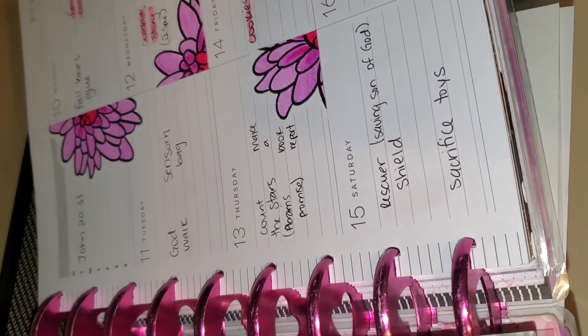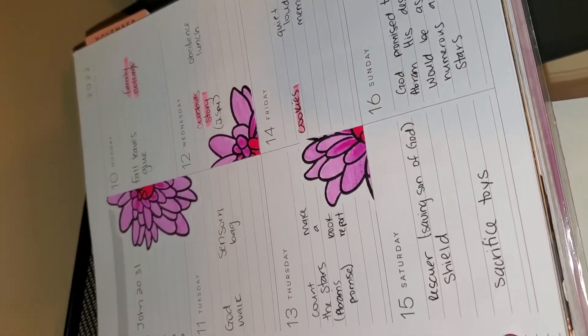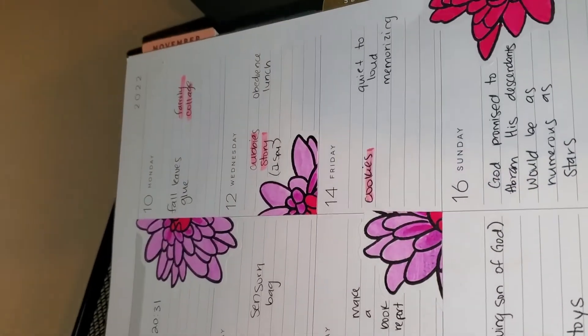Hi everyone, welcome back! I'm going to tell you what activities we did this week. We have quite a few that we didn't get to last week that I just wrote in again this week.